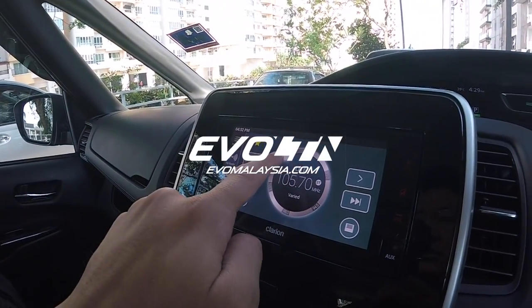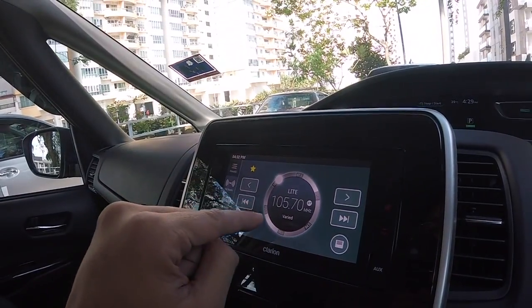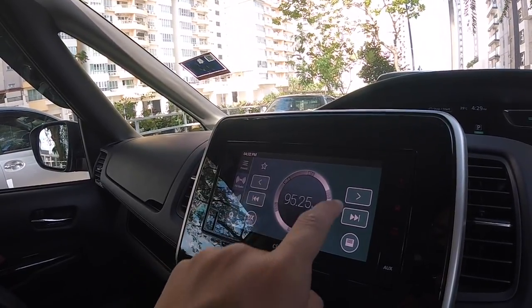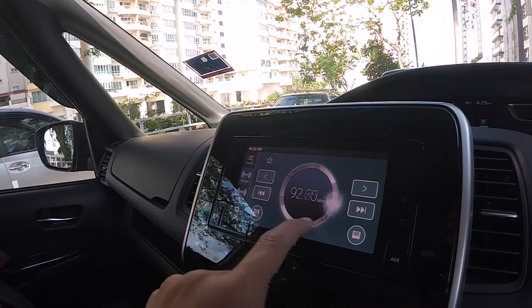I just saw this — it's really genius, why has no one thought of it? Touchscreen — you want to adjust your radio, right? This is the best way to tune your radio.